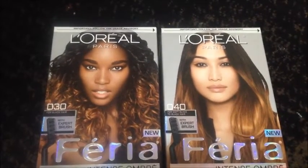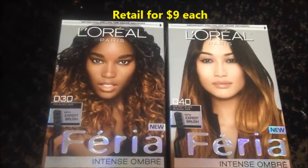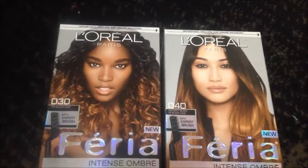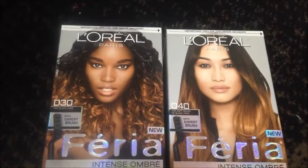The first items I found were the L'Oreal Paris Feria Intense Ombre kits. There were two different kits — kit number 30 is for black hair and kit number 40 is for soft black to black hair. So I was really excited to find those.